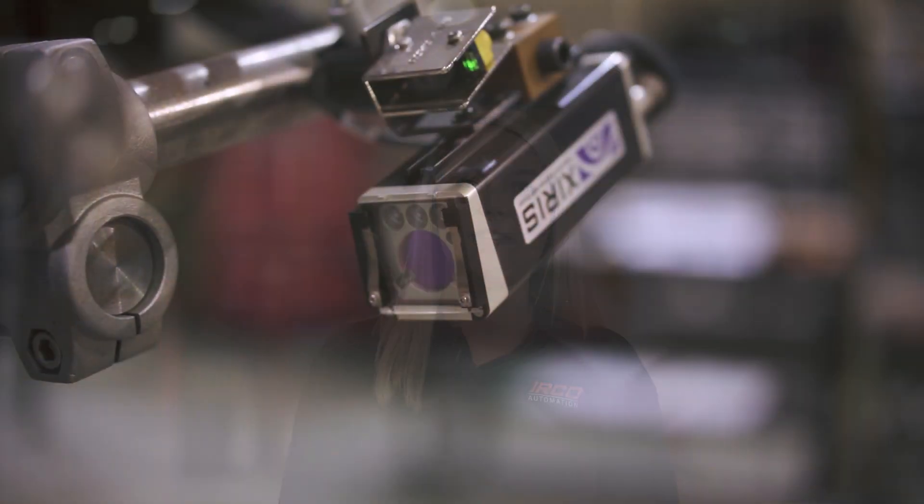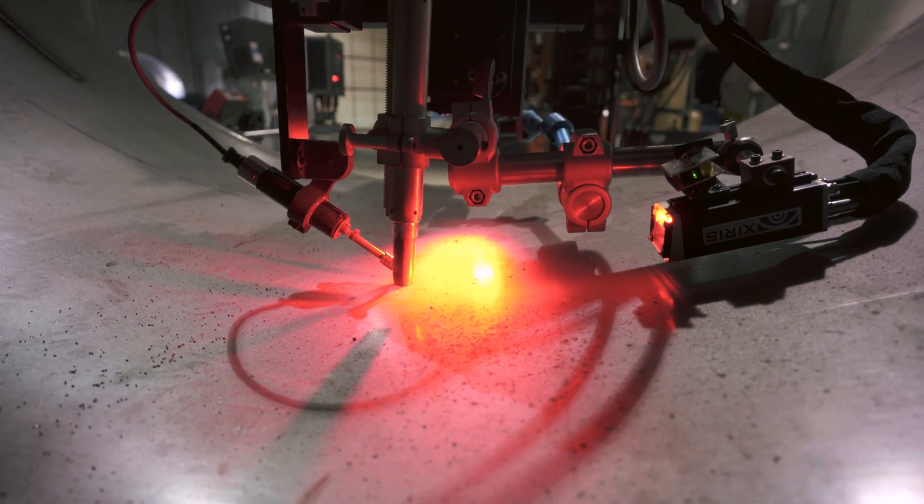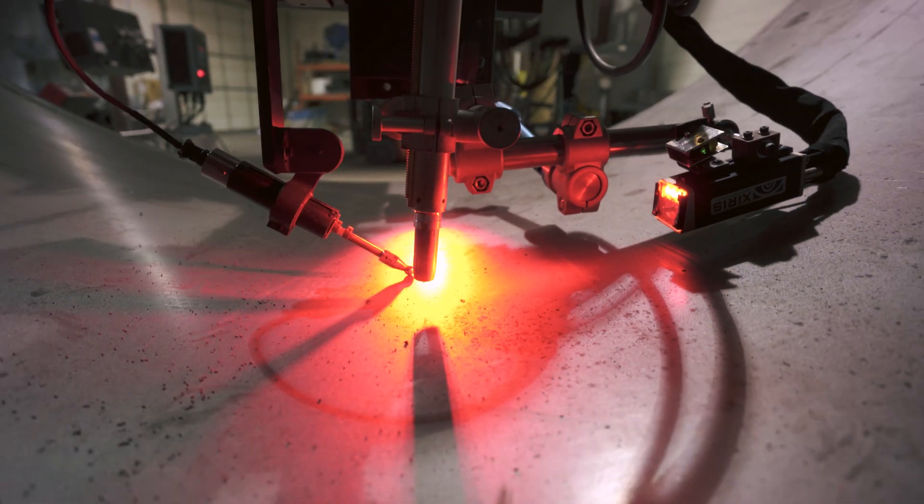All of the welding automation systems you'll see in this video have Xyrus cameras integrated onto them. Depending on your welding process, there are different cameras, models, and setups that you might choose.